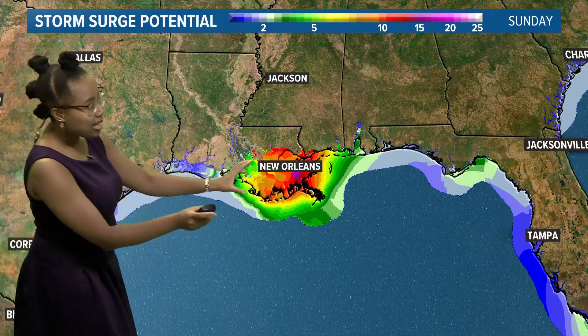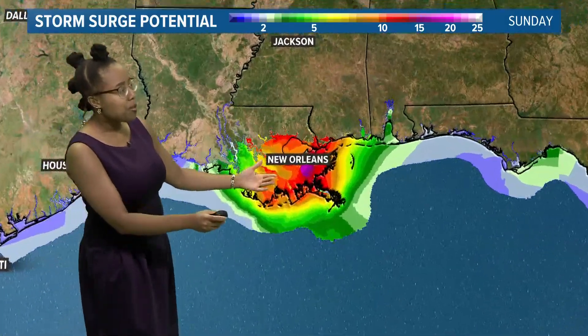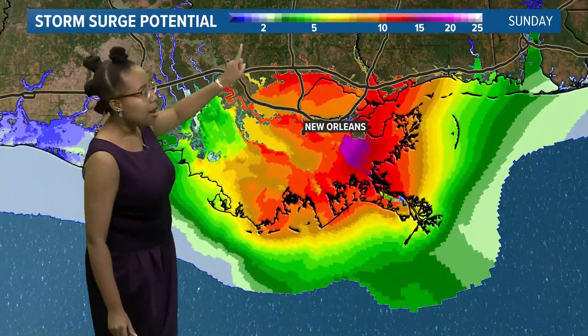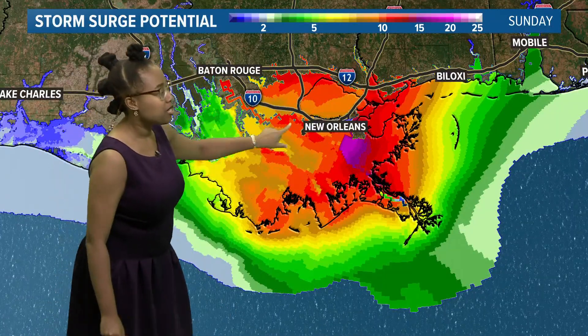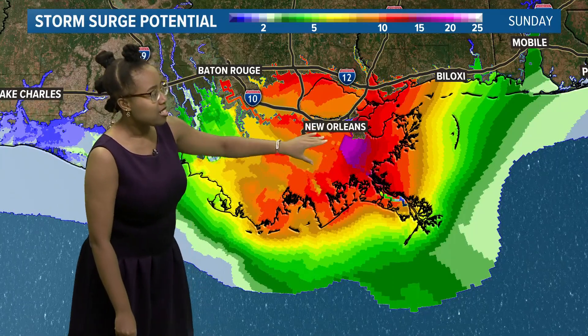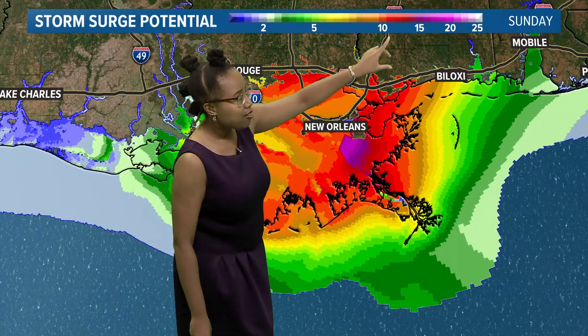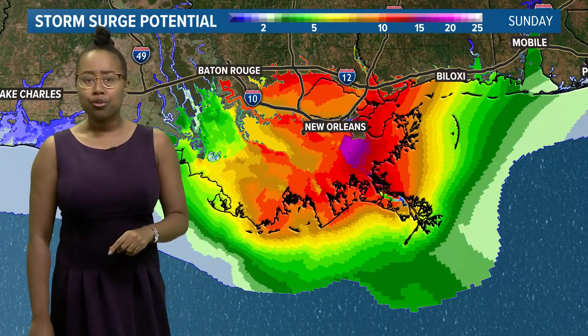As far as how much storm surge we could see from Ida, it's really centralized into southeastern parts of Louisiana. Zooming in, toward the top of your screen you can see the legend. Some of these numbers in the reds and oranges — that's up to 10 feet, possibly upwards of 15 feet of storm surge flooding in some of these areas, as Ida is moving through.